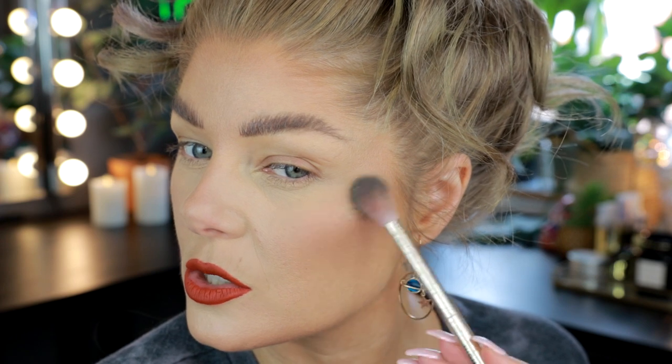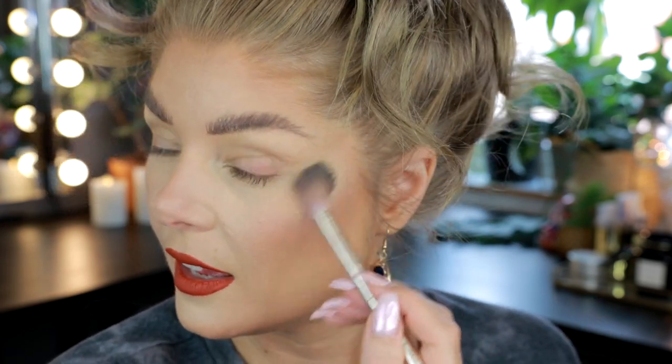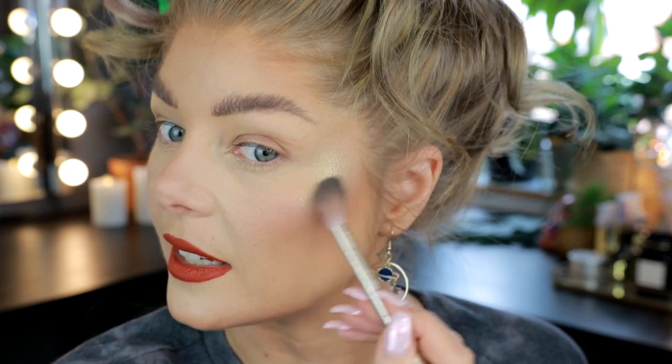I'm going to try the green. I'm taking a flimsy brush — this is the Nabla highlighter brush — taking the Extraterrestrial, which is the lightest of the green, and just sweeping this on. I was going to say that I'm not going overboard, but — that is what Teresa would call an alien slut. When I turn away from the light I don't see it as much, and I feel like that's good. But it's fun.